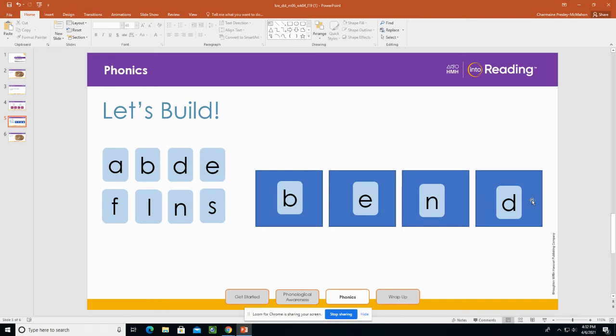Now let's think of a group of people who play instruments. Let's change one letter. What's the new word? Band. A band is a group of people who play instruments. Nice job building words!